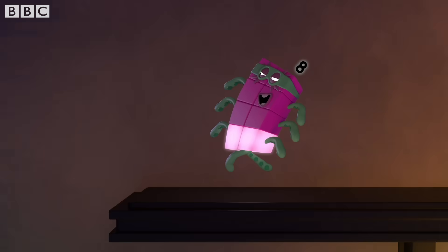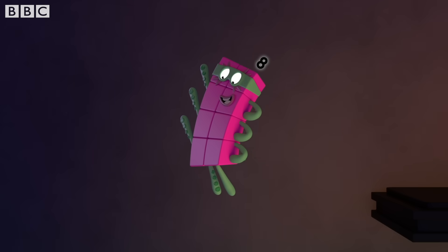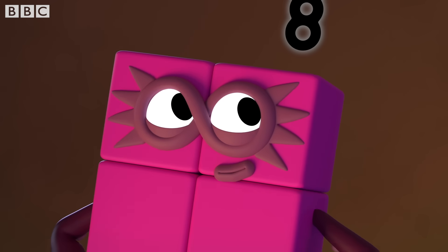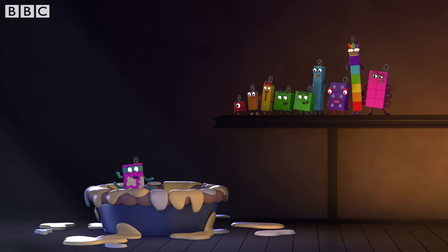Eight, seven, six, five, four, three, two, one — escape! I spy with my little pie a very naughty number block.